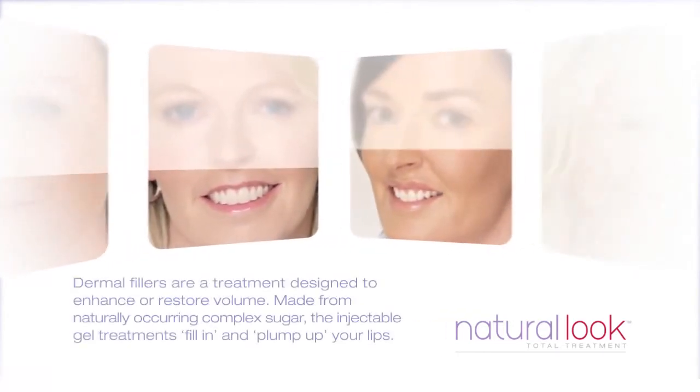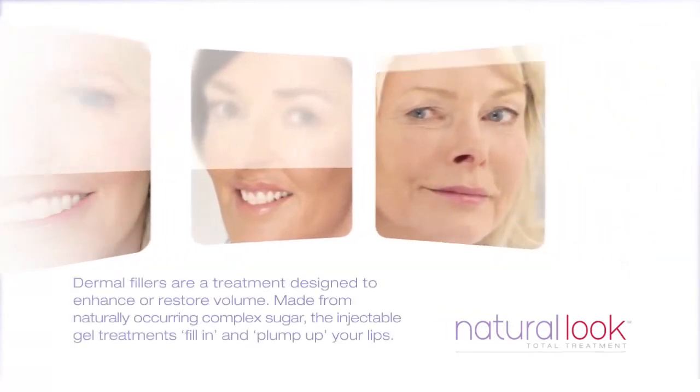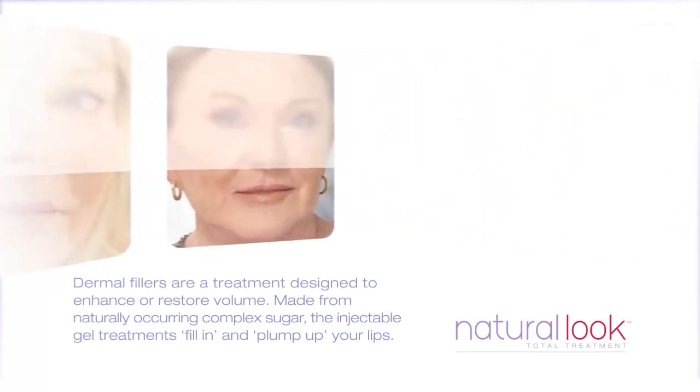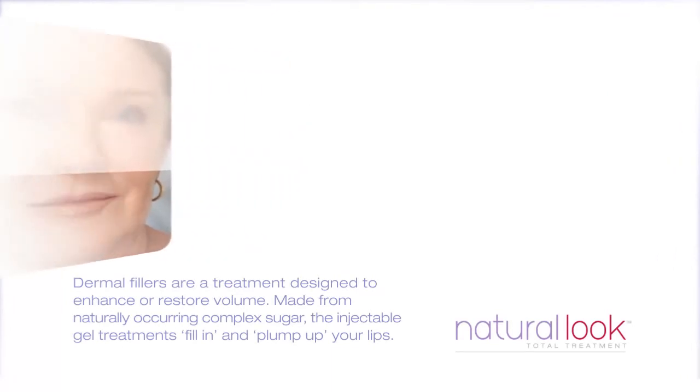Dermal fillers are a treatment designed to enhance or restore volume. Made from naturally occurring complex sugar, the injectable gel treatments fill in and plump up your lips.